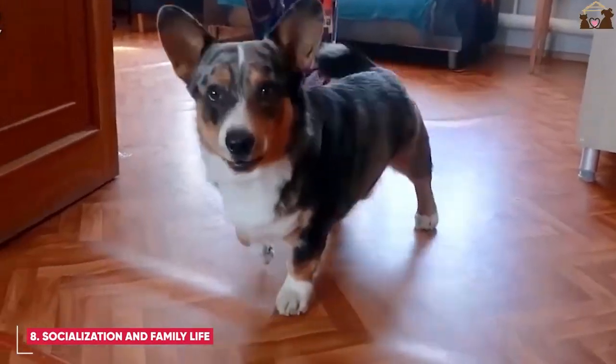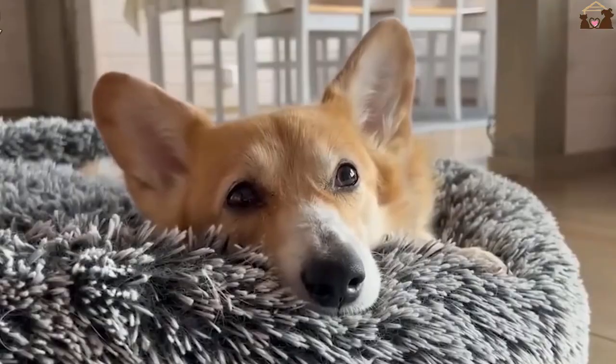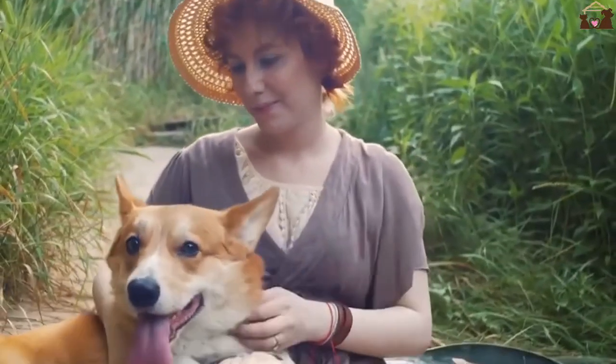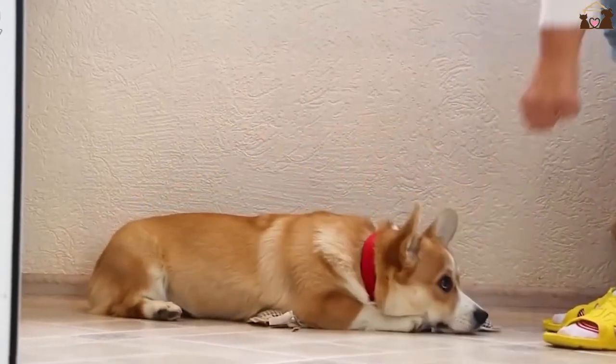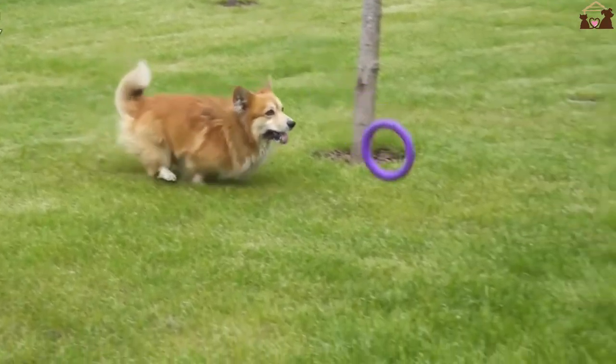Socialization and Family Life. Pembroke Welsh Corgis are social dogs that enjoy being part of family activities. They thrive in environments where they are included in daily routines and given plenty of opportunities for interaction. Early socialization is key to ensuring they are comfortable around other people and animals.